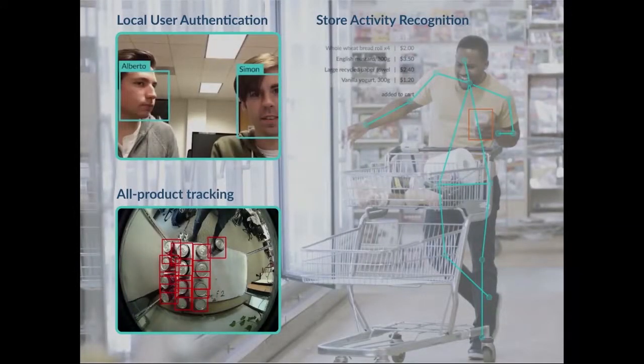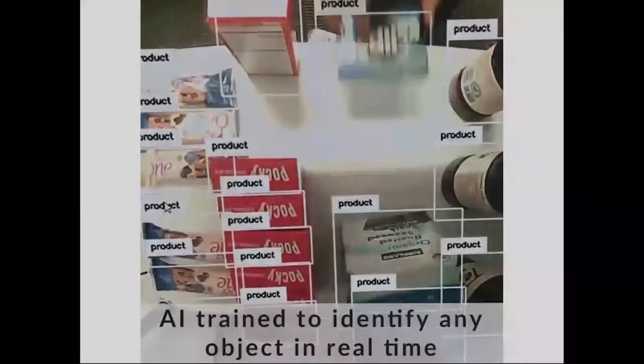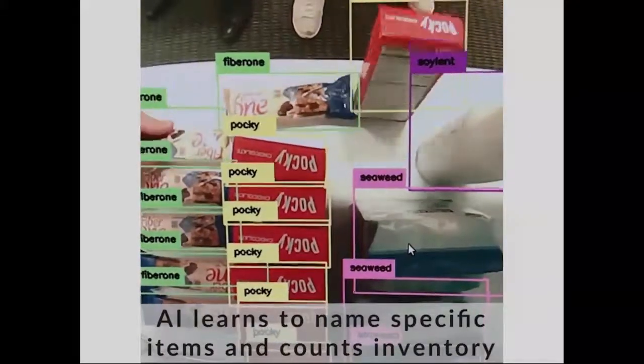After working on all these consulting projects we thought it would be good to specialise and have our own product. We decided to focus on the autonomous supermarket problem — you go into the supermarket, get your items, you don't want to line up, especially between 5 to 7 p.m. rush hour. You just want to walk in, grab your things and leave, kind of like Amazon Go. So we trained our algorithms to recognise different objects, label them, and track them around the store.